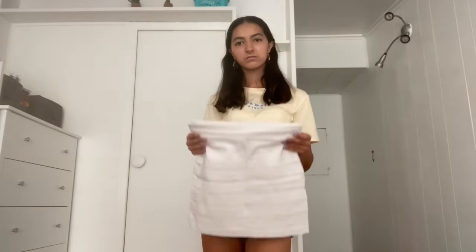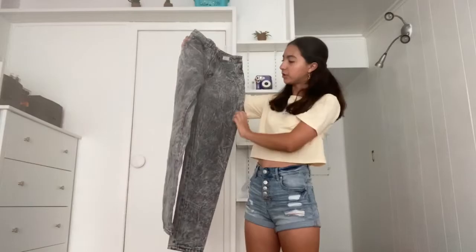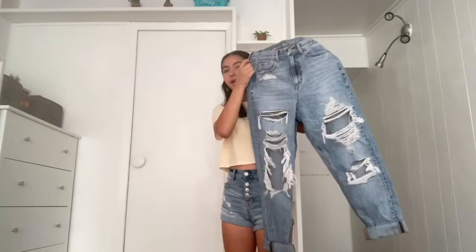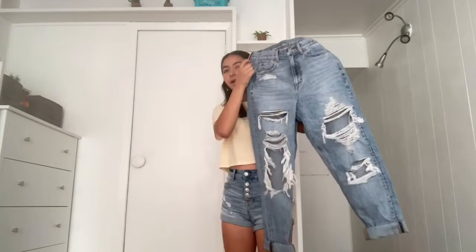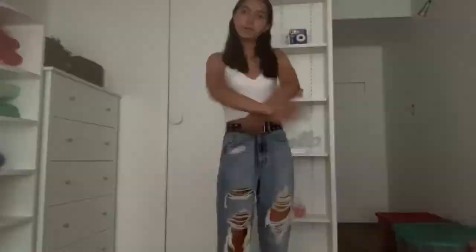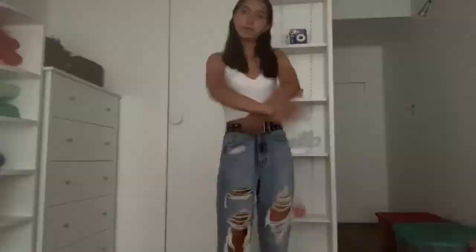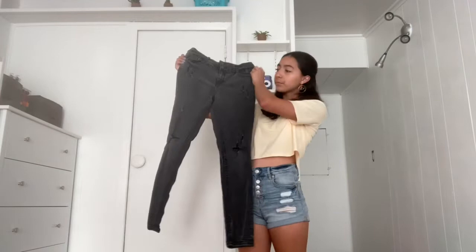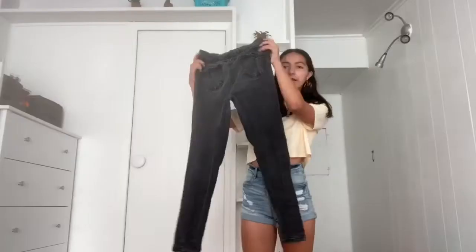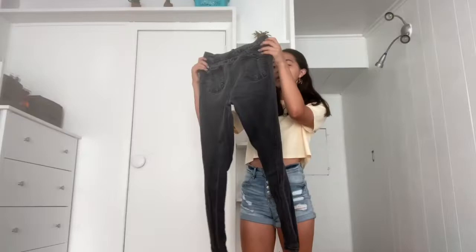Next category is pants. I have these really cute marble gray jeans that I thrifted. Next are these super cute mom jeans from American Eagle — I rolled them up at the bottom because they're a little big on me. I ordered a zero regular but apparently I'm a zero short, and they're also big around the waist, so I don't know if I'm a double zero or zero. That's why I hate ordering online — you never know your size. They're still my favorite pair of jeans though.